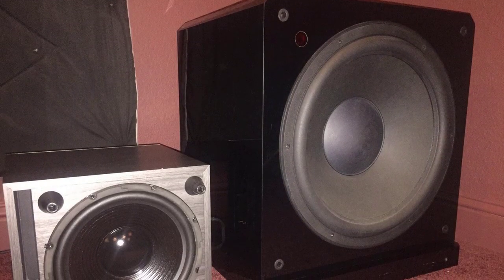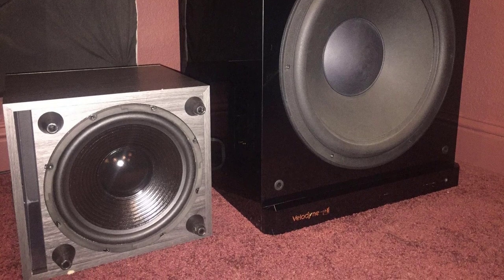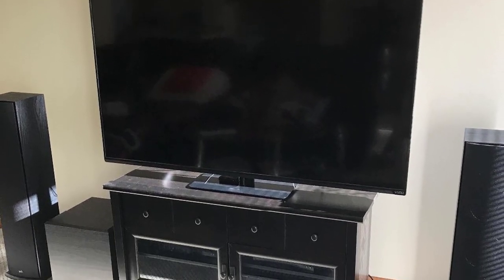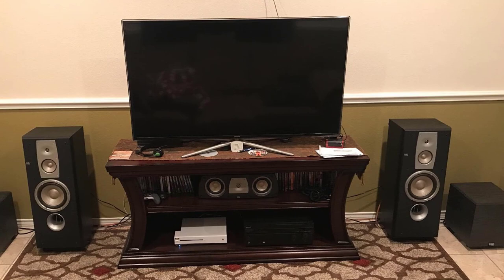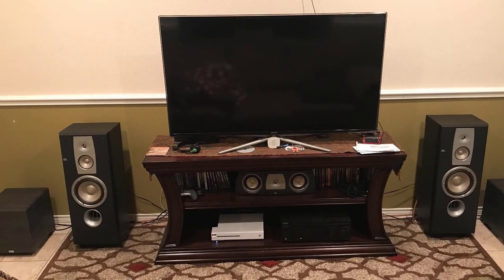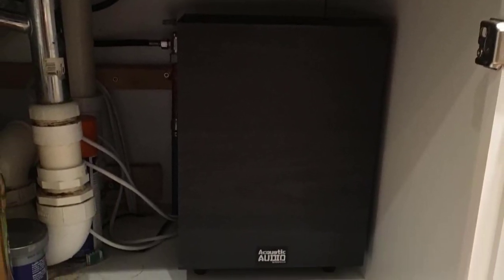It features a high-current 300-watt amp which effortlessly drives its down-firing 8-inch woofer for dynamic low-frequency effects. The high and low inputs let you use any receiver or processor. The 8-inch woofer utilizes a long-excursion cone for deep, accurate response. The MDF bass reflex enclosure features internal bracing and a 26 Hz to 250 Hz frequency response, delivering thumping bass from all your action movies and CD albums.